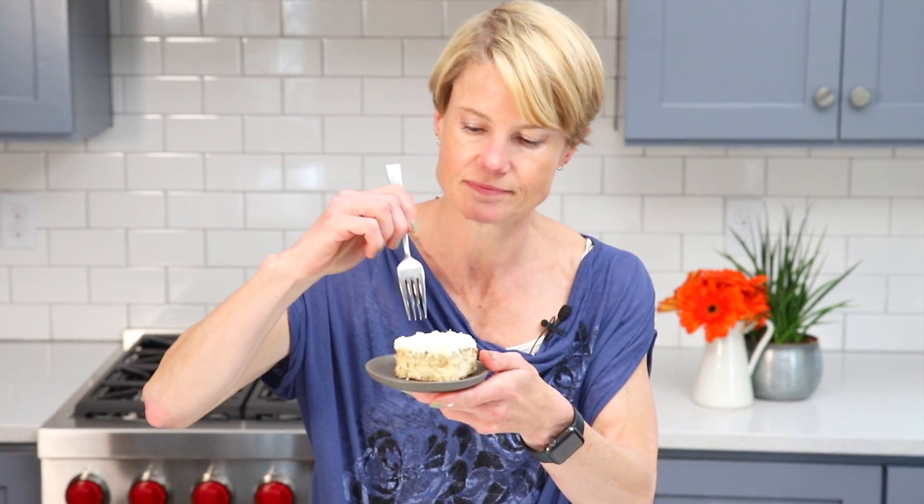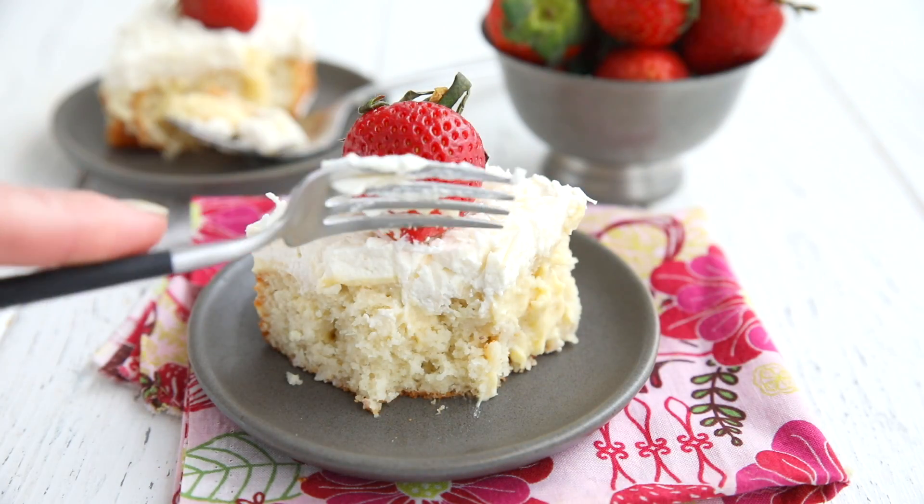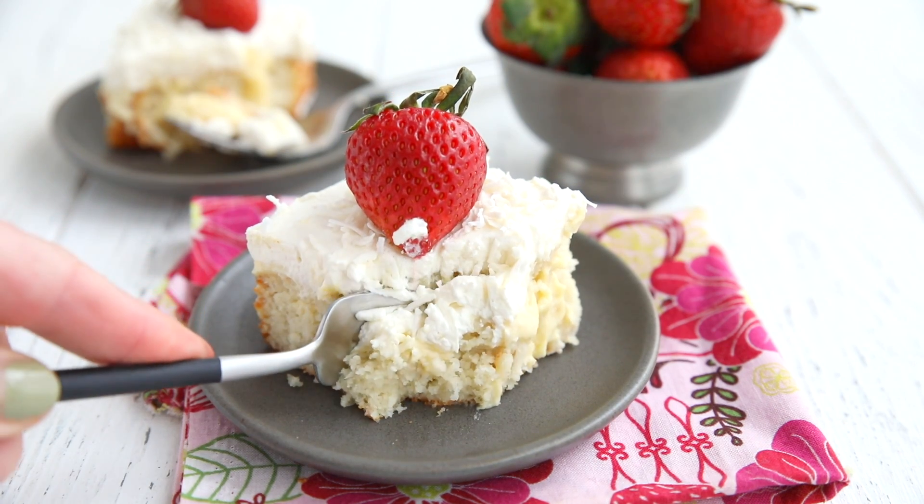Let's take a bite. It's the happy cake dance — oh boy, is that good. This is the dessert for coconut cream lovers. For more delicious, light and fluffy keto cakes, check out alldayidreamaboutfood.com.